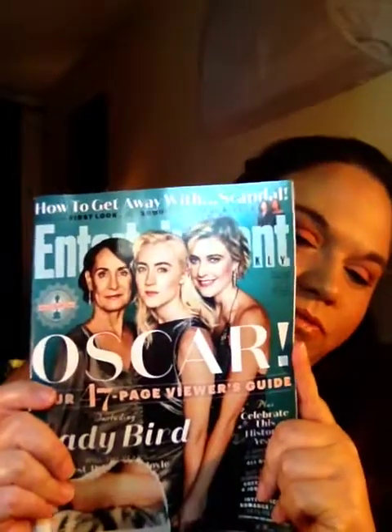Hey guys, today's video is my Freebie Friday video. I didn't really get a lot of stuff, but I got a lot of little packages. I'm going to start with my magazines. First thing I got was this Entertainment Weekly, then I got the Us Weekly.